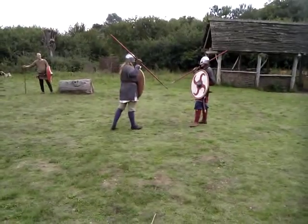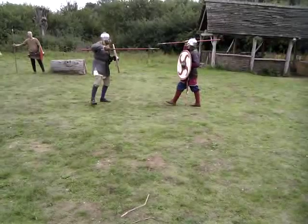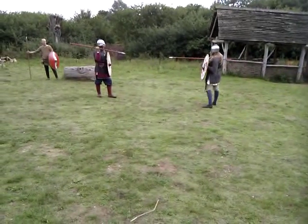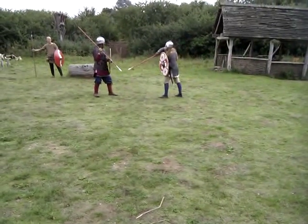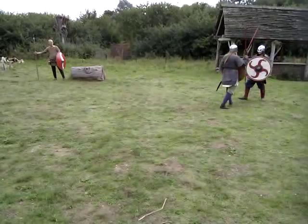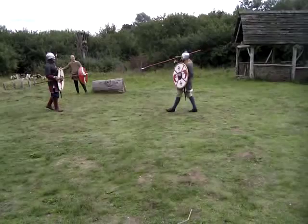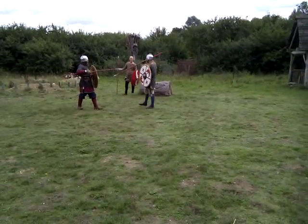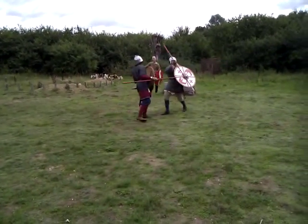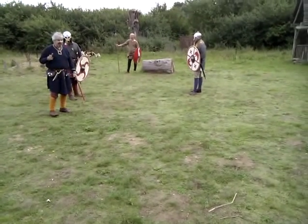Feel free to go for legs as well — remember they are legitimate targets. That would have been a stab on that warrior. OK, that was spear on spear. Anyone got any questions they want to ask?